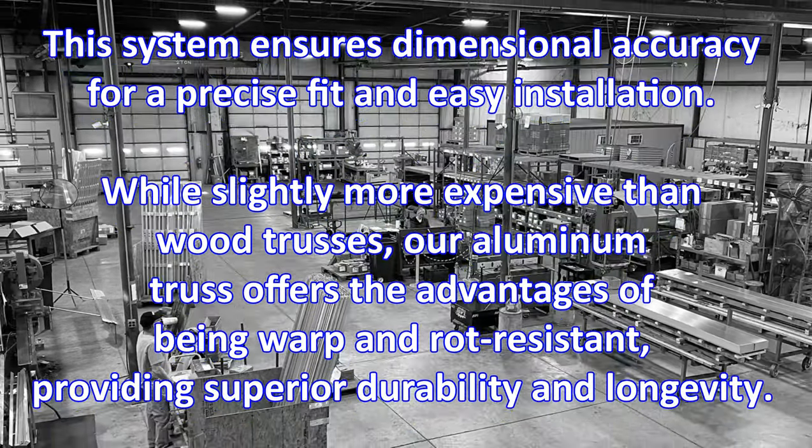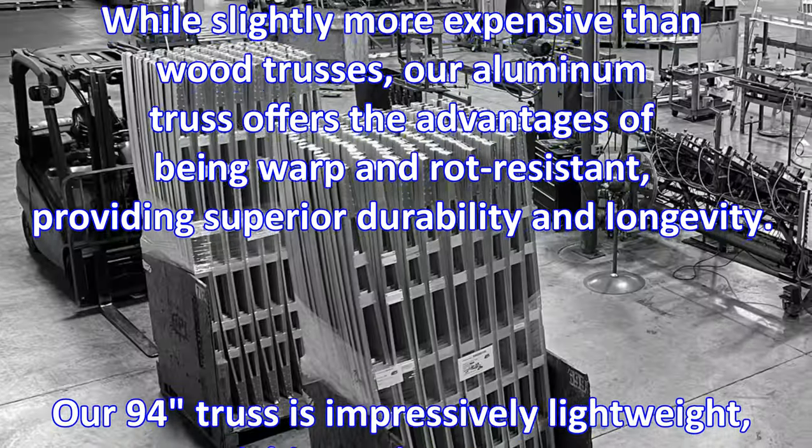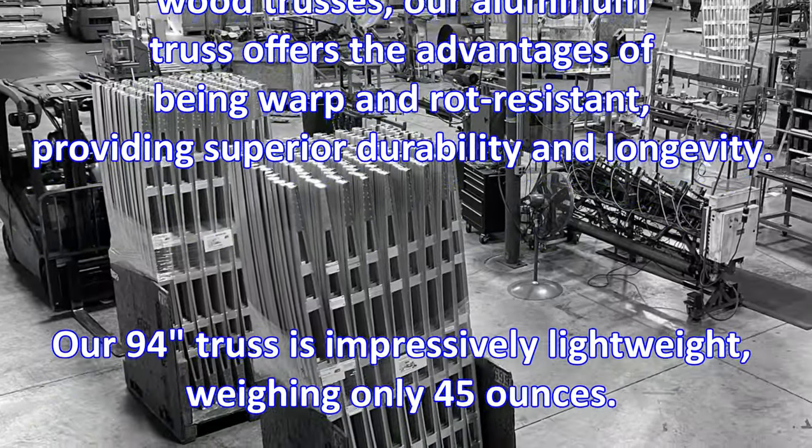While slightly more expensive than wood trusses, our aluminum truss offers the advantages of being warp and rot resistant, providing superior durability and longevity.